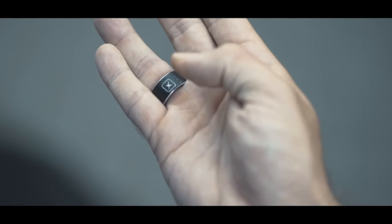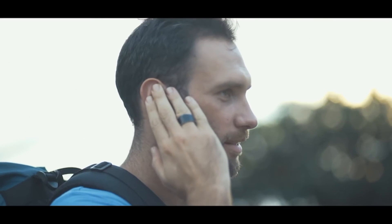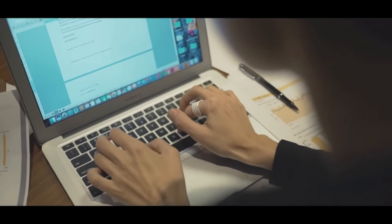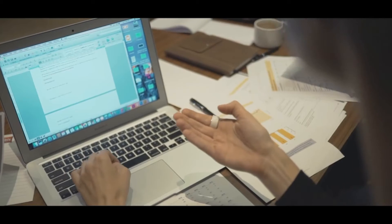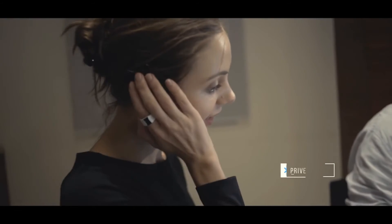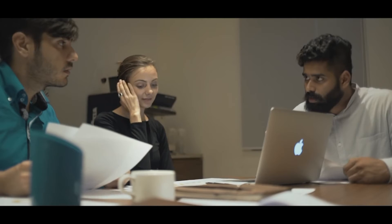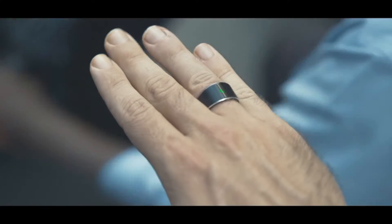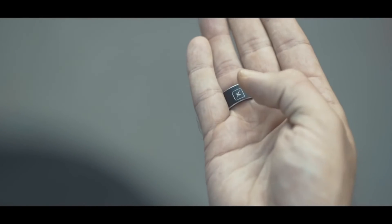With the S-Ring, you can answer phone calls without having to pull out your mobile from your pocket, or even when your phone is at some distance, and keep your conversations private without others overhearing you. Reduce external noise and enjoy crystal clear conversation even in a crowded place.